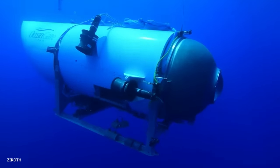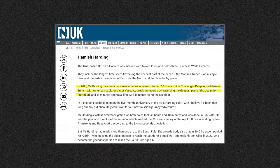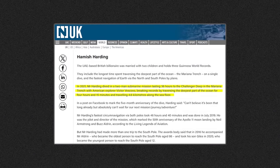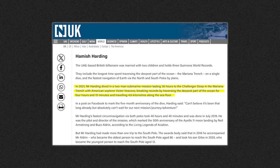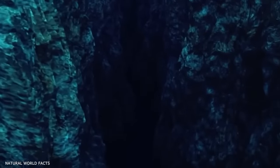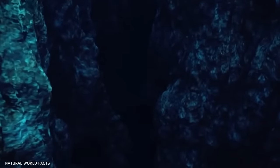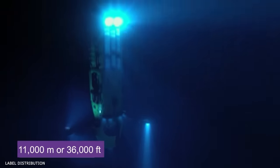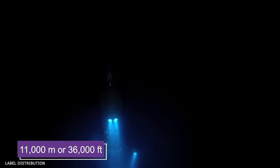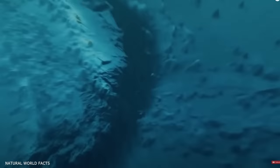In 2021, Victor Vescovo, an American explorer and private investor, made history along with the late billionaire Hamish Harding — the same Harding who was on the Titan submersible — for setting a new world record for the longest time spent on a single dive in the Mariana Trench. For four hours and fifteen minutes, they navigated depths of 11,000 meters or 36,000 feet below the ocean's surface, pushing the limits of exploration like never before.